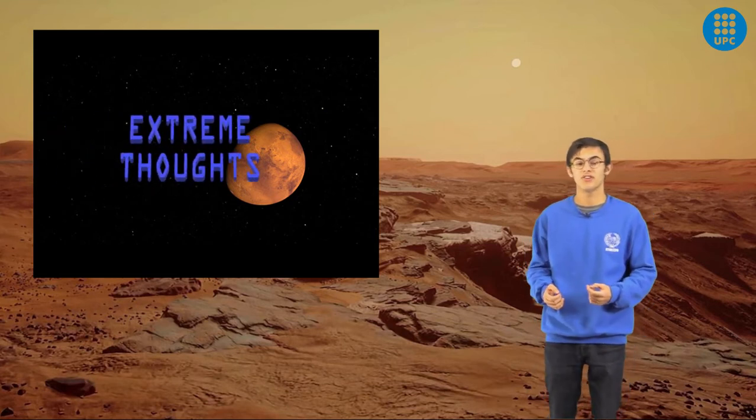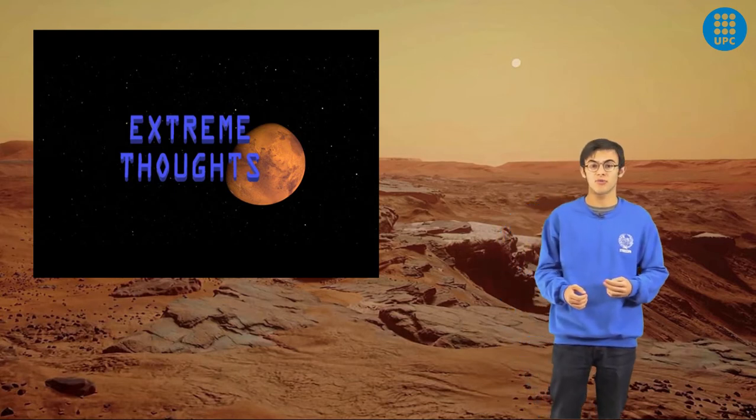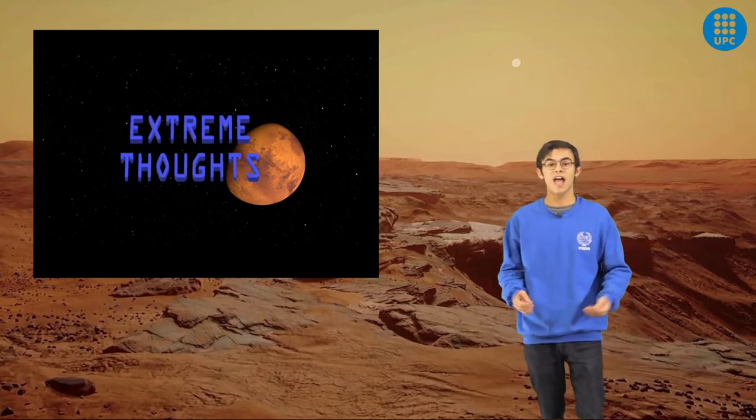We are Extreme Thoughts, a group of civil engineering students from UPC Barcelona Tech, and we are here to answer these questions. We present to you how to build in extreme environments — the case of Mars.